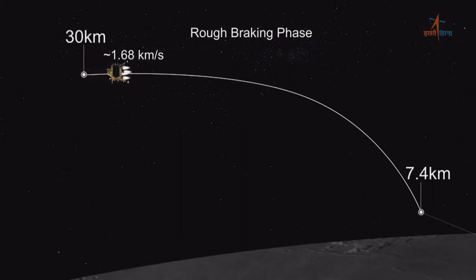The whole descent is divided into four phases: the rough breaking phase, the attitude hold phase, the fine breaking phase, and the local navigation phase or the terminal descent phase.